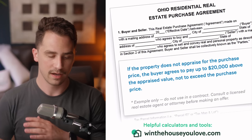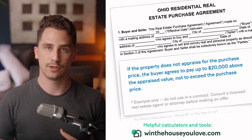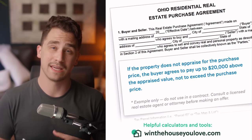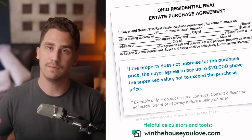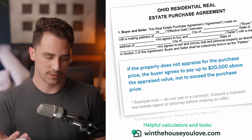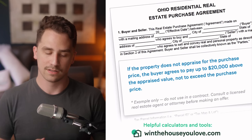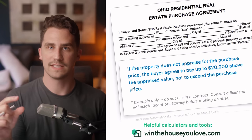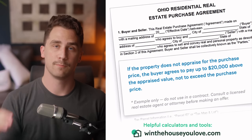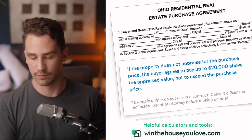The clause that gets written will be different based on your location — all contracts are different locally. But here's an example of what this could look like. It might be included in your contract, or it may need to be a separate addendum. It might say: 'If the property does not appraise for the purchase price, the buyer agrees to pay up to $20,000 above the appraised value, not to exceed the purchase price.' Something that simple — basically saying if the home value comes in $20,000 lower at the appraisal, you as the buyer are willing to pay $20,000 at the closing table to make up the difference.